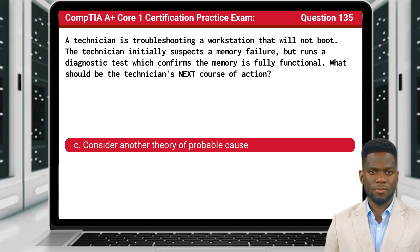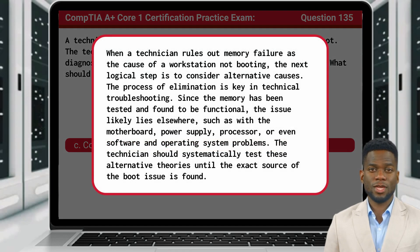The answer is C, consider another theory of probable cause. When a technician rules out memory failure as the cause of a workstation not booting, the next logical step is to consider alternative causes. The process of elimination is key in technical troubleshooting. Since the memory has been tested and found to be functional, the issue likely lies elsewhere, such as with the motherboard, power supply, processor, or even software and operating system problems. The technician should systematically test these alternative theories until the exact source of the boot issue is found.